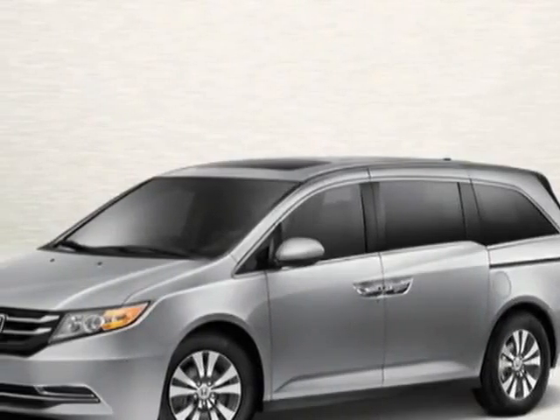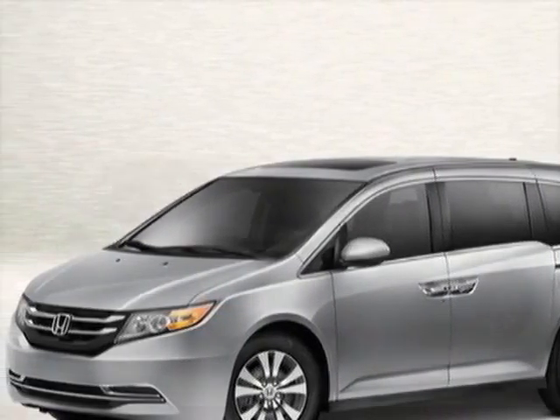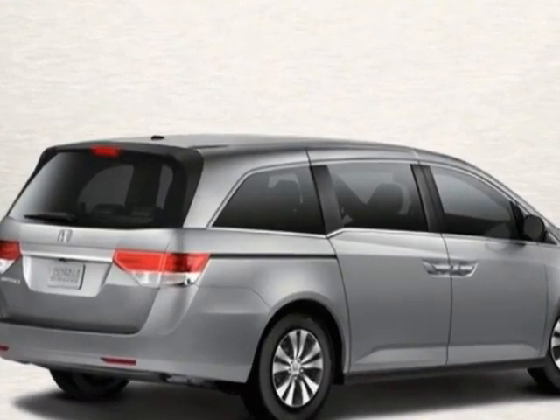Come take a look at this new 2014 Honda Odyssey. For your protection, this vehicle has a full factory warranty.